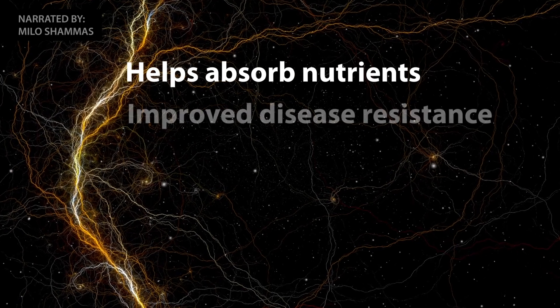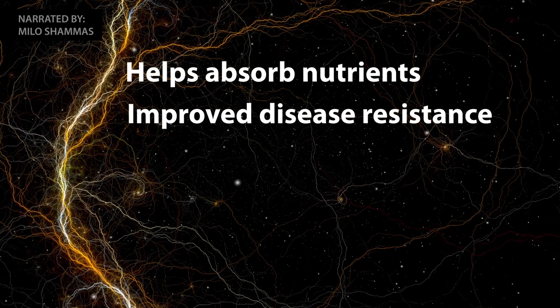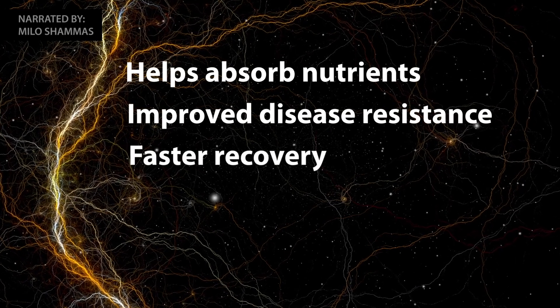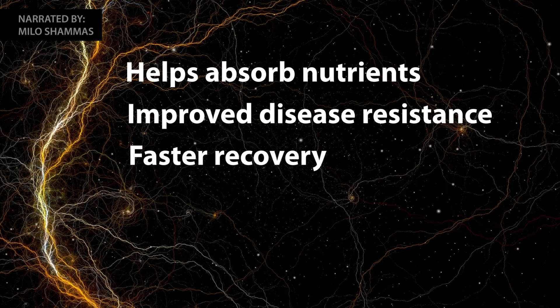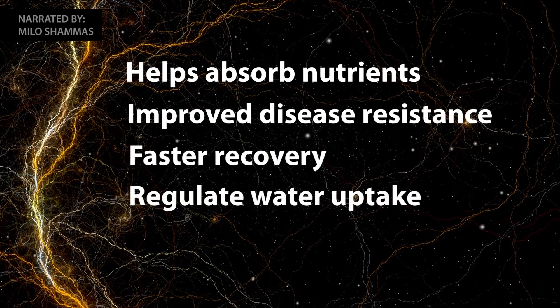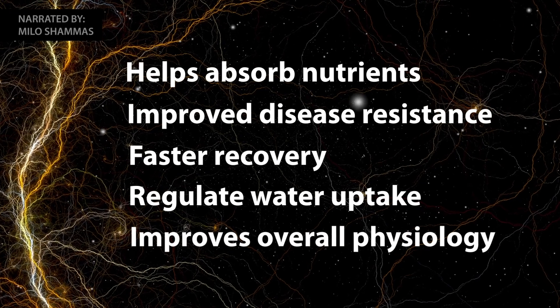Probiotics can also help plants recover from a disease or a pest infestation, as well as being able to regulate water uptake, and otherwise just improve the overall physiology.